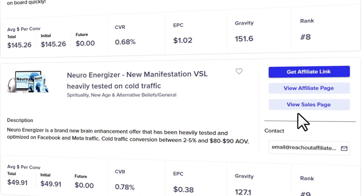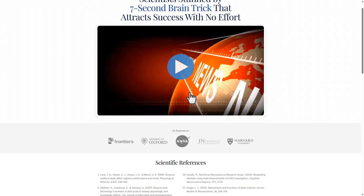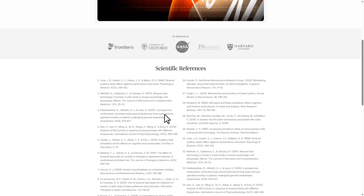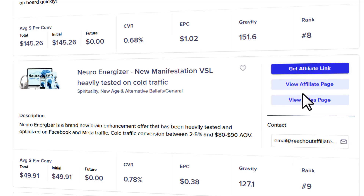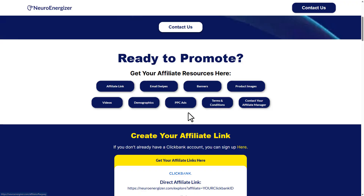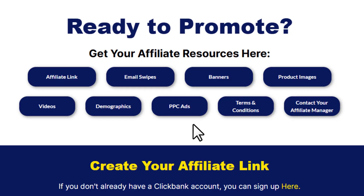If you click 'View Sales Page', you'll see the exact page your traffic will land on to place an order. Your job is to analyze it: Is it clean? Does it highlight the benefits clearly? Is there a strong call to action? A well-designed landing page can make the difference between no sales and a flood of commissions. Next, check out the affiliate page — this is where you'll find extra tools to help you sell, like pre-written emails, product images, banners, and sometimes even ad copy. These resources can save you a ton of time and help you start promoting faster.